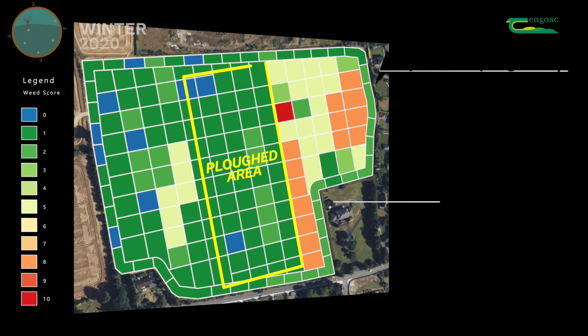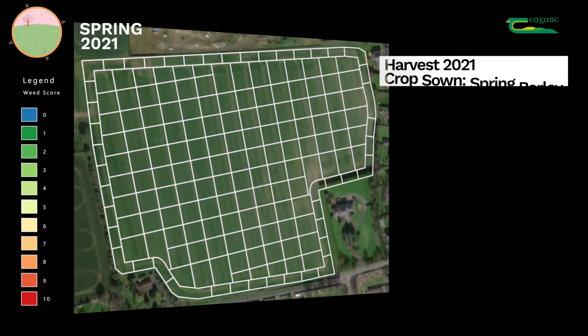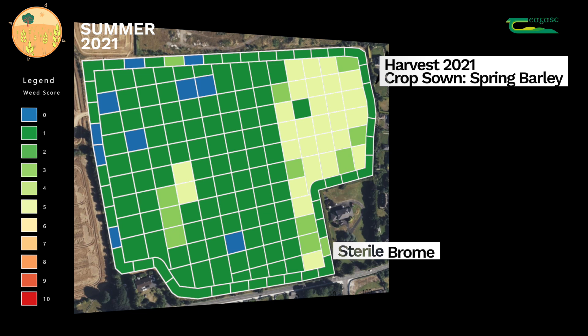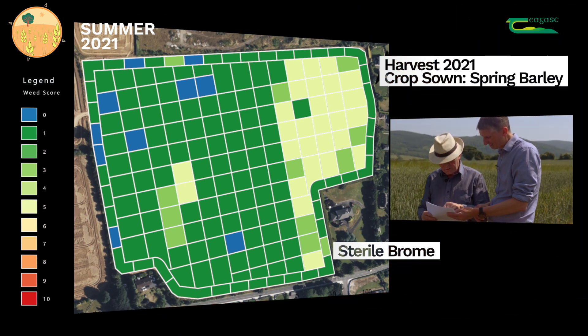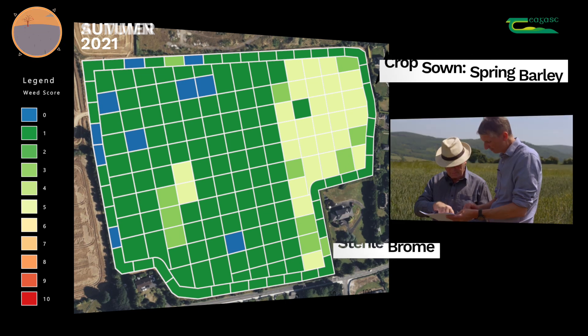In 2021, spring barley was grown using a mintill system. The overall populations of brome were reduced even further, and the rotational ploughed piece in the middle of the field had a lower population than that to the right-hand side. Donal commented on the results of that ploughing: 'Believe it or not, it turned out pretty well, and you can see it there. We developed multiple stale seedbed techniques, which was helping.'